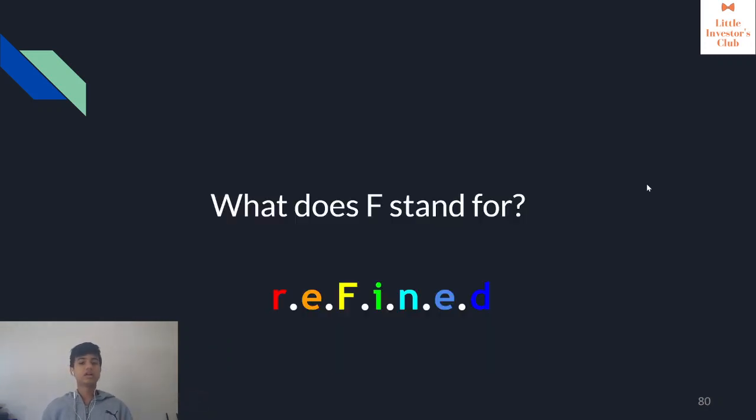Today we'll be looking at what the F stands for in the refined analysis. The F stands for free cash flow, and it basically checks whether the company is actually making money or whether it's lying to its shareholders.